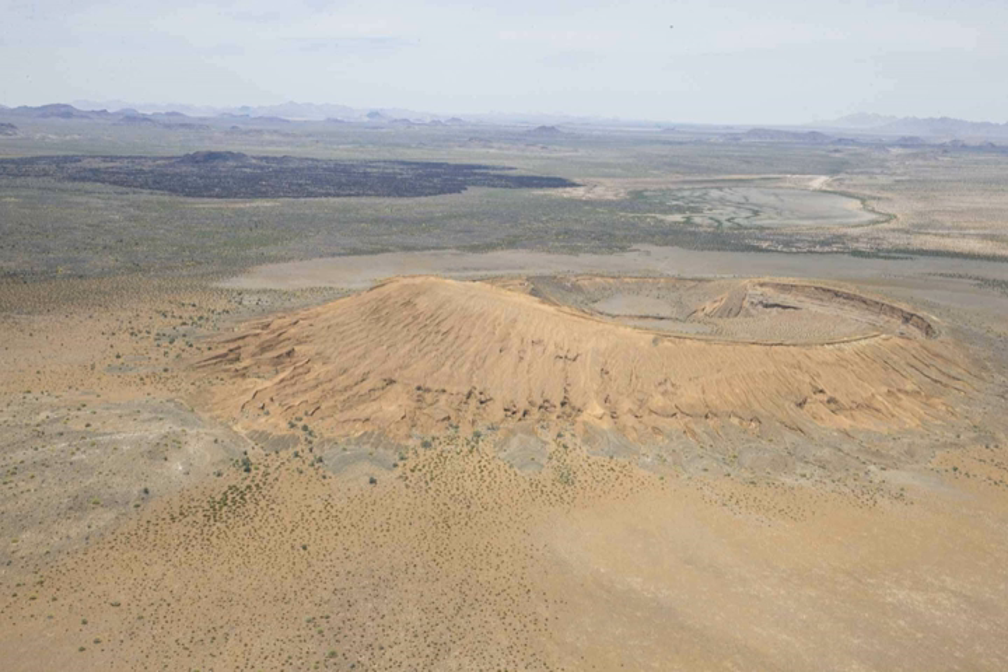It is located in the Sonoran Desert in northwest Mexico, east of the Gulf of California, in the eastern part of the Gran Desierto de Altar, just below the border of Arizona, United States, and north of the city of Puerto Peñasco. It is one of the most significant visible landforms in North America seen from space.